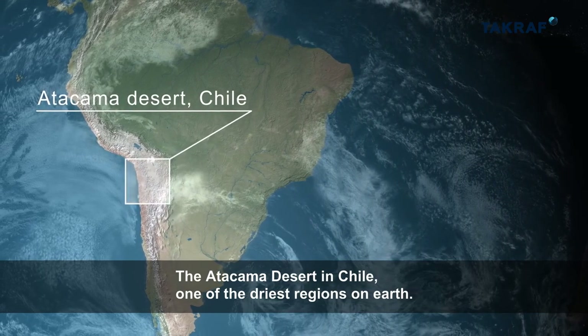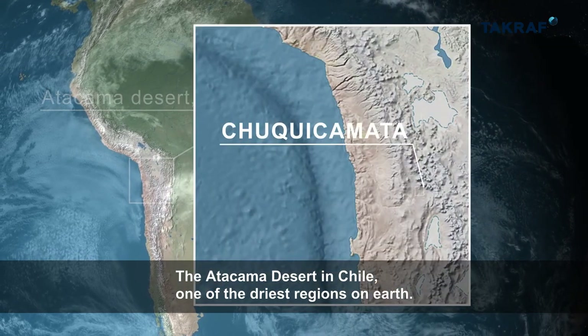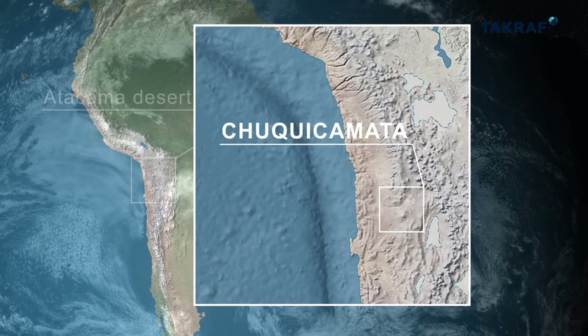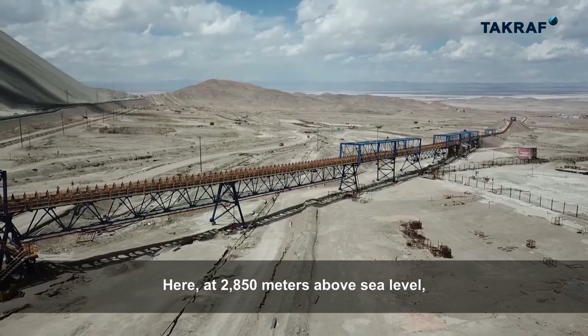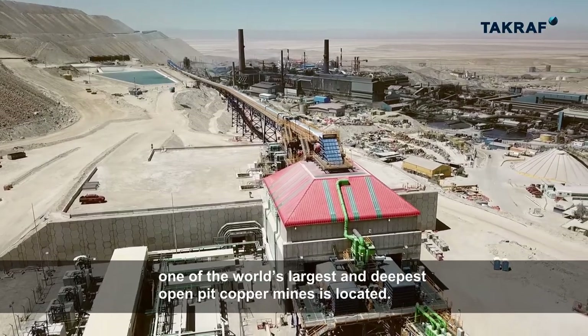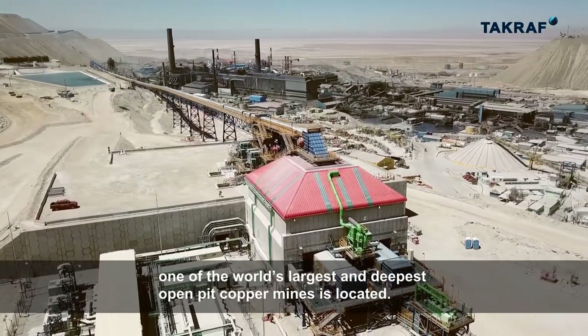The Atacama Desert in Chile, one of the driest regions on Earth. Here, at 2,850 metres above sea level, one of the world's largest and deepest open-pit copper mines is located.